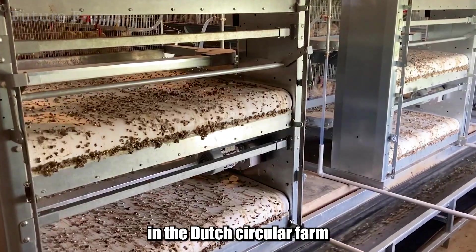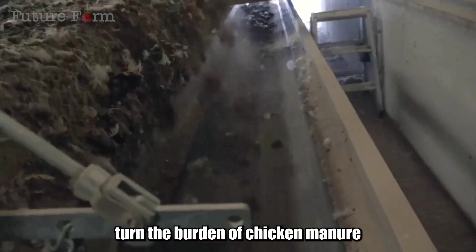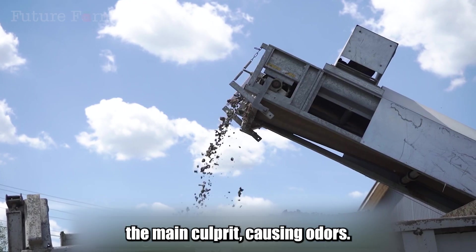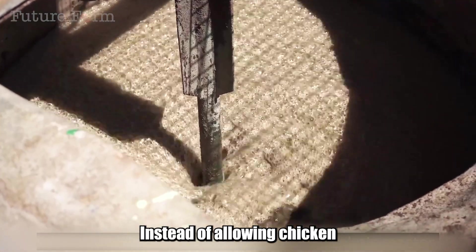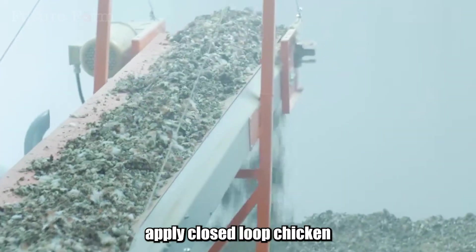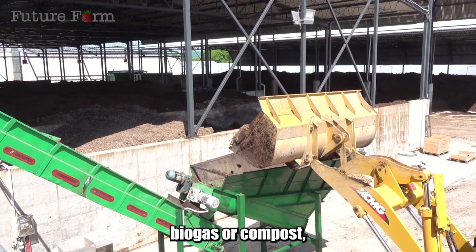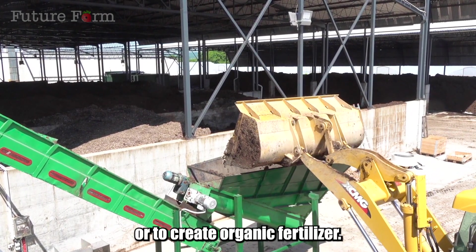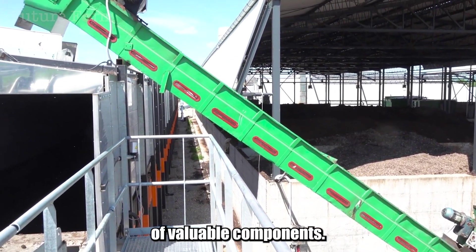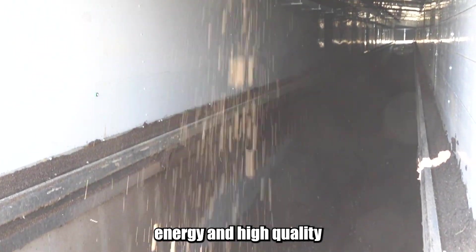An indispensable element in the Dutch circular farm model is a thorough waste treatment solution. Chicken manure is considered the main culprit causing odors. Instead of allowing it to accumulate and decompose naturally, Dutch farms apply closed-loop chicken manure treatment technology. Manure is automatically collected and processed to produce biogas or compost to create organic fertilizer. Some systems also separate liquid and solid manure, maximizing the utilization of valuable components. This process not only minimizes odors, but also creates a source of renewable energy and high-quality organic fertilizer.